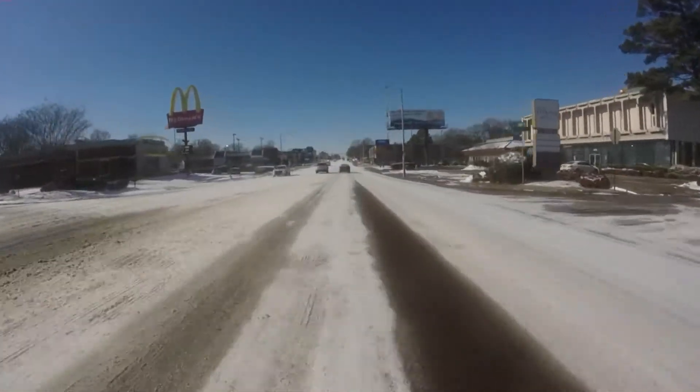The same goes for another main artery, Union Avenue. I've just gone a couple blocks now, and there's a lot more snow in the road in some places where the tires haven't really cleared it out yet.